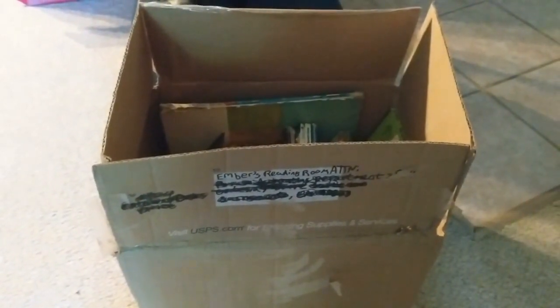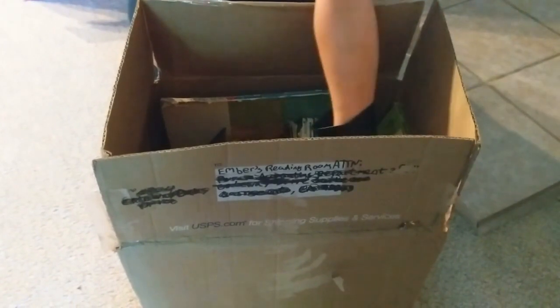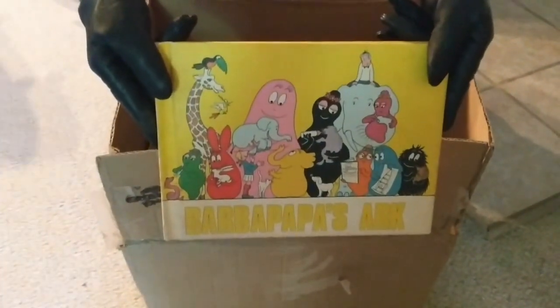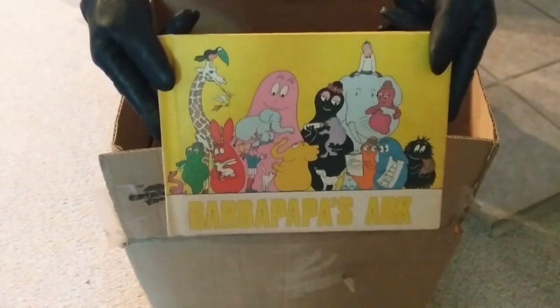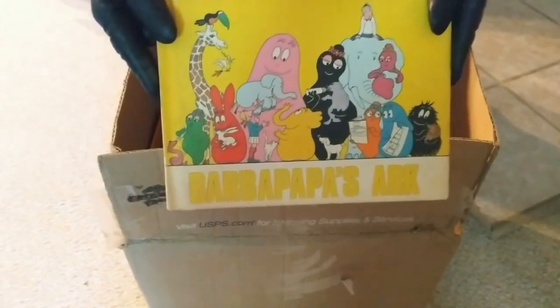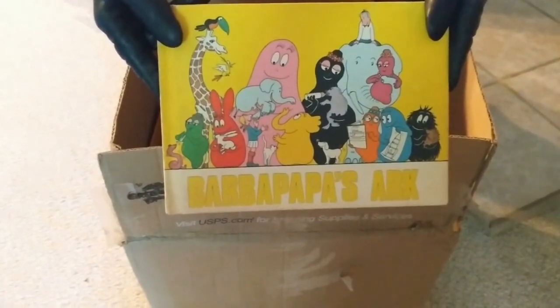Time to dig into the box again. Will she grab another golden book? Probably not. What's that? Something Ark. Barapapas, I think? Yeah, it's in yellow.